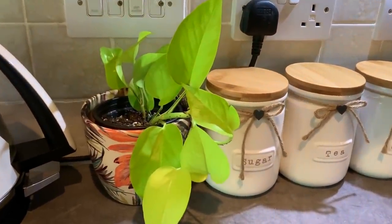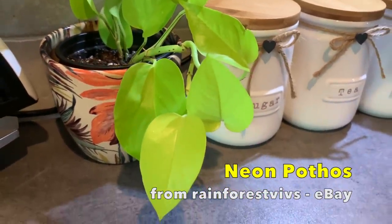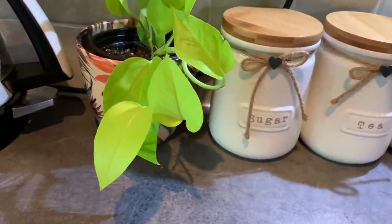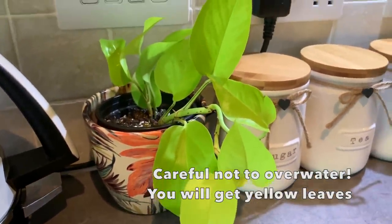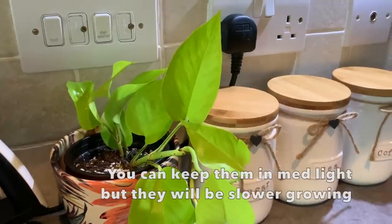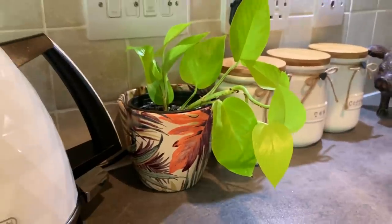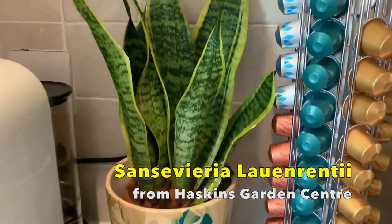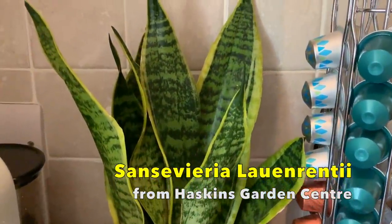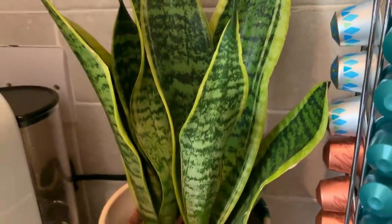Here we have my little neon Pothos. It's been a bit slow growing but I have had about three new leaves from it — these will grow quicker if you put them in bright light. Over here we have my snake plant that I got from Haskins only about a month ago. These are really good for low to medium light.